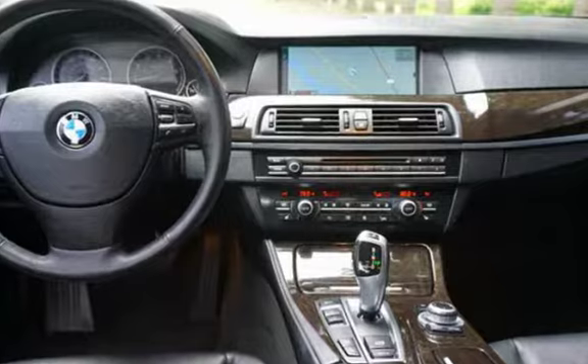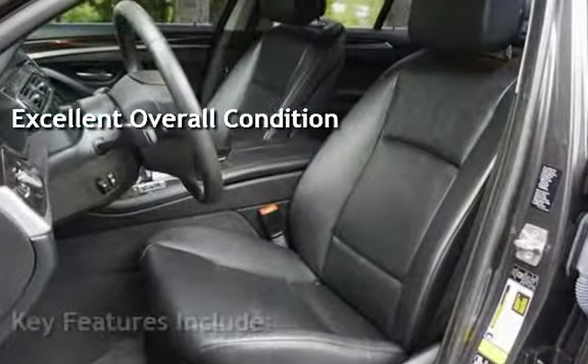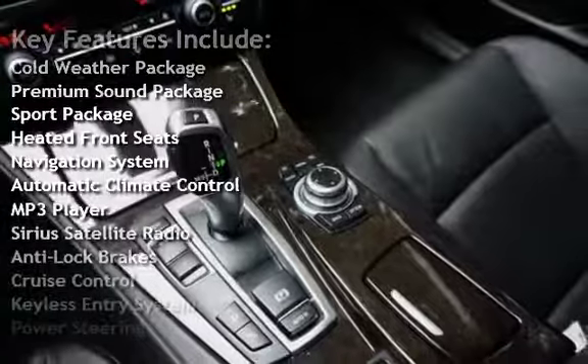This vehicle is in excellent overall condition. Key features include: Cold-Weather Package, Premium Sound Package, Sport Package, Heated Front Seats, and Navigation System.